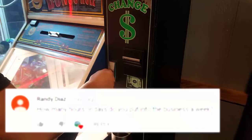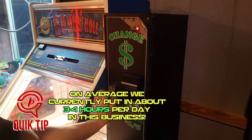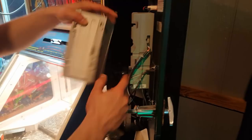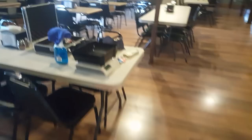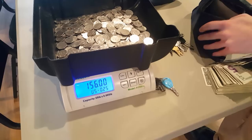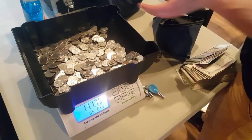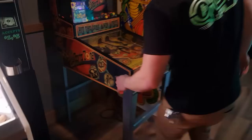Let's go ahead and open up this change machine. Eli's gonna have to scoop a couple handfuls out of it for the replacement of the bills that were taken from the change machine. So that was $111. Let's go ahead and take a look at this sport zone.